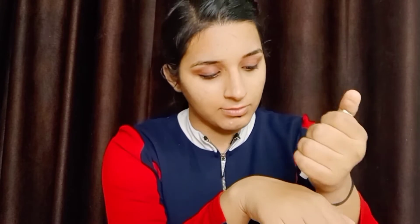Using primer is a very important thing before makeup. The primer I am using is Insight Cosmetics Primer. This creates a smooth layer on our skin. We don't need to massage it — we just need to spread it on our face.